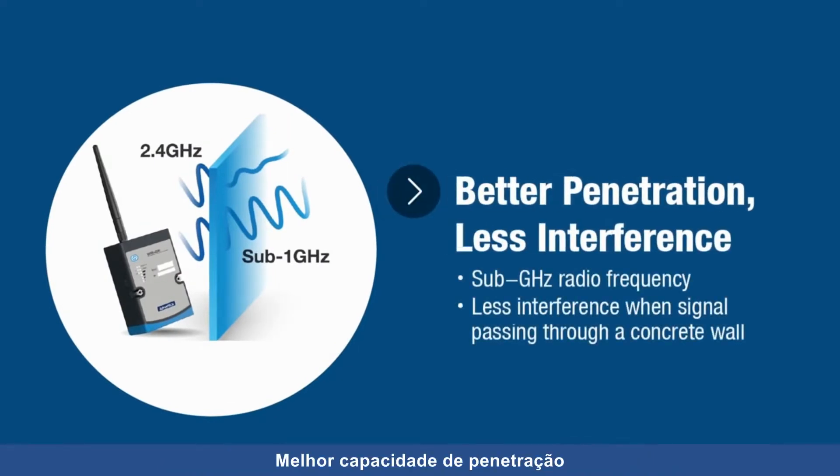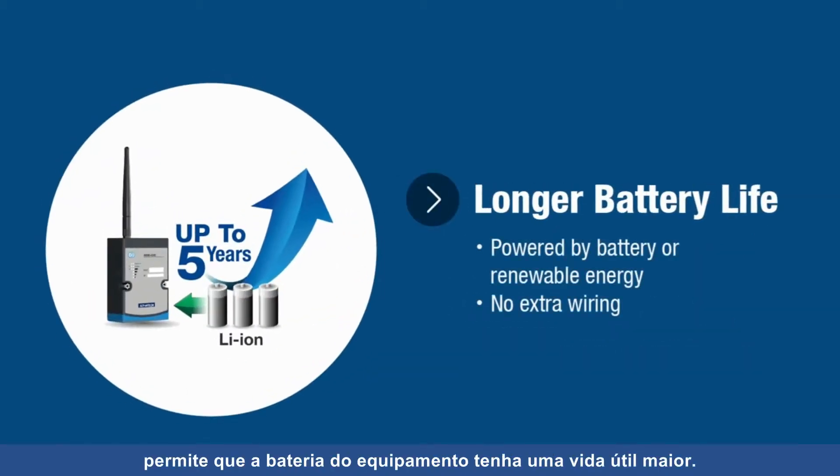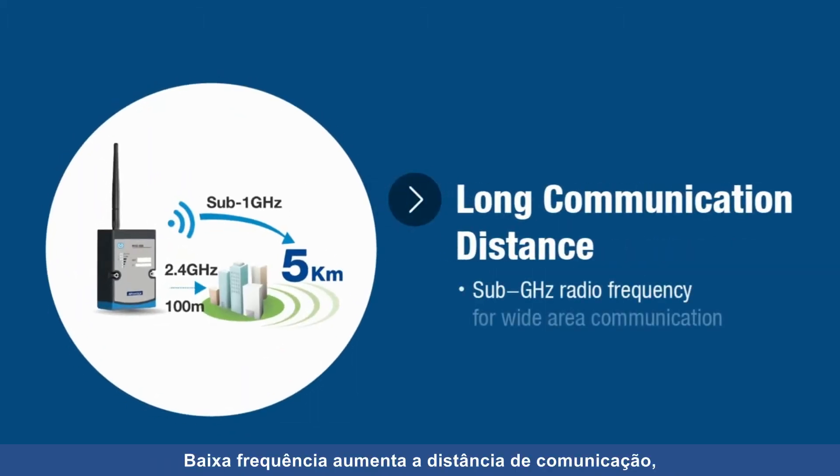Better penetration capability ensures less interference for efficient delivery. Low power consumption allows the device to have a longer battery life. Low frequency features increased transmission distance, which can extend construction range.